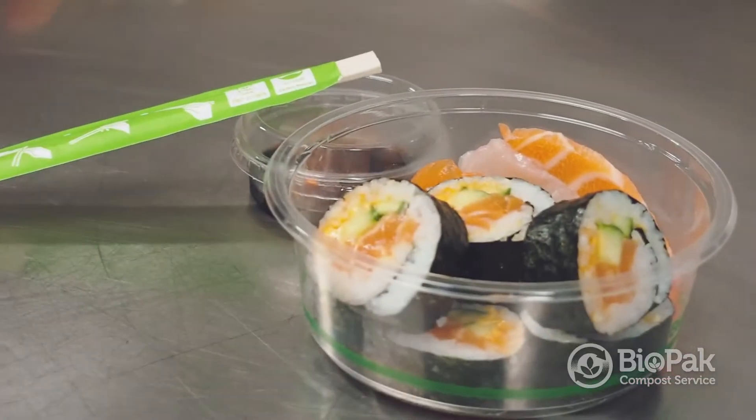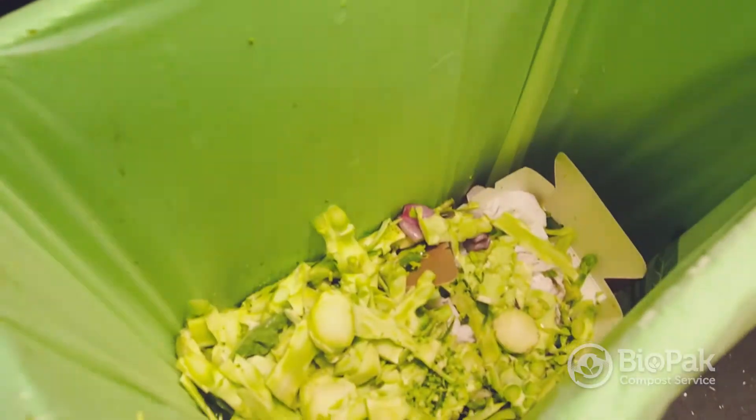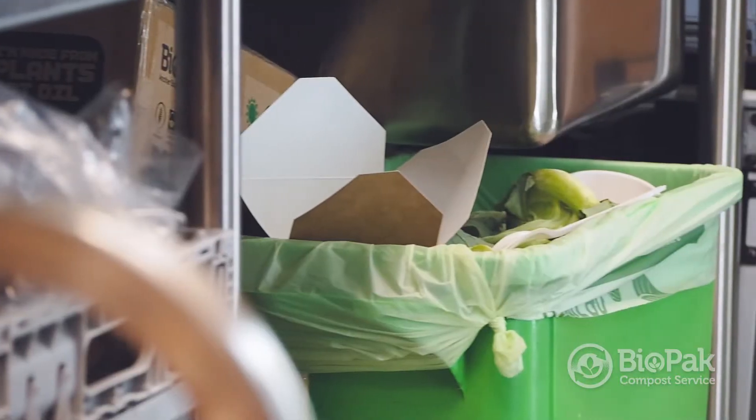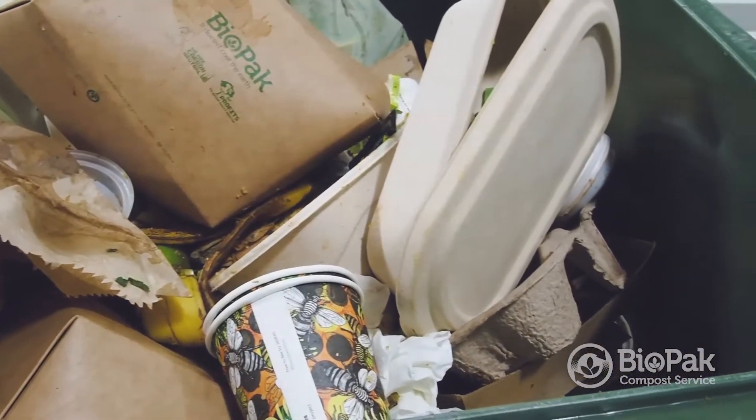We have a number of customers that want to divert more food organics from landfill. However, they find the process of getting it from their kitchen plate down to their loading dock for removal quite difficult. By providing a complete compostable solution, we're able to ensure that the maximum amount of food waste is diverted, giving customers more opportunity to divert more food waste.